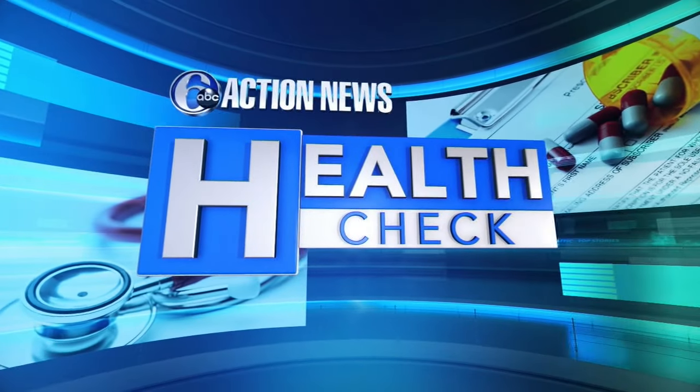Meantime, health check tonight. If you're struggling with allergies, don't just look outside — you may as well look inside, because you could have allergy triggers in your home. Consumer Reports looked at the best ways to get rid of them, and health reporter and Registered Nurse Allie Gorman joins us with details on that.